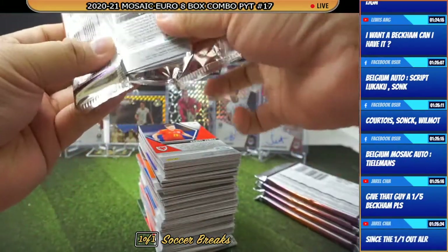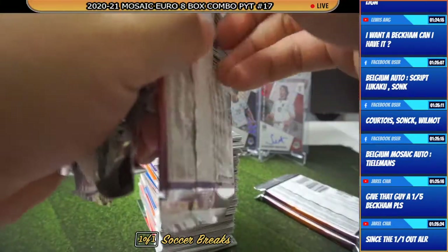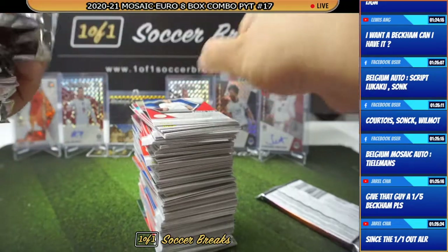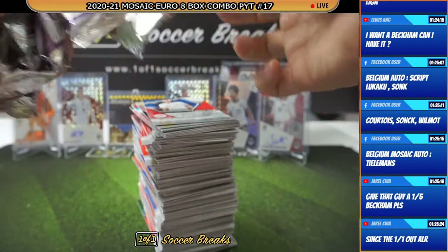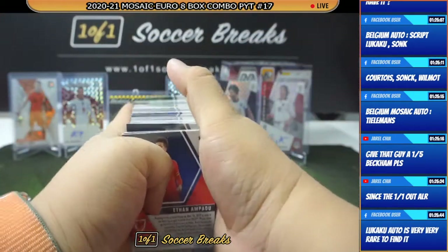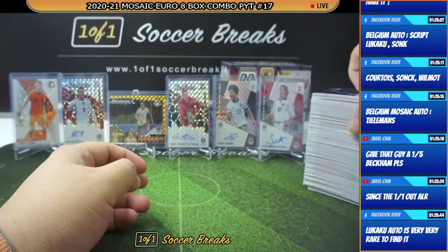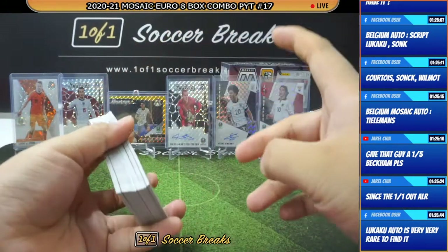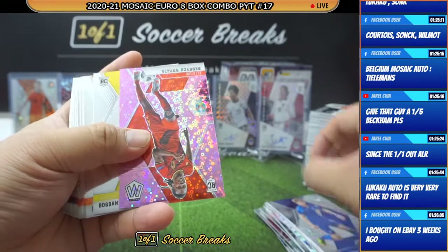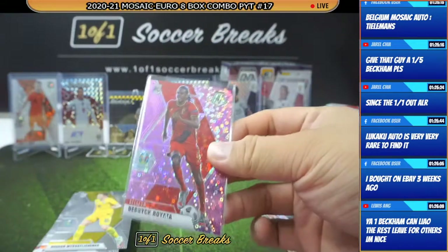So I have four chances of pulling you an autograph. You're not choosy, right? Anyone will do, right? Four boxes, four chances. And the one-of-one vacuum was out very, very early in the game, but I think that was for the hobby. The H2 one hasn't come out yet. Jere Joronen. We got a purple — Dedrick Boyata for Belgium, number 249. I think this one goes to Jackie.